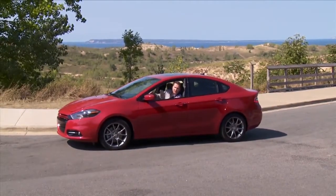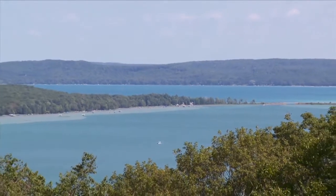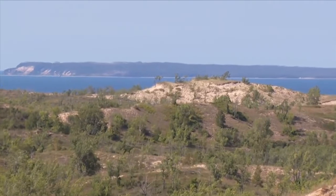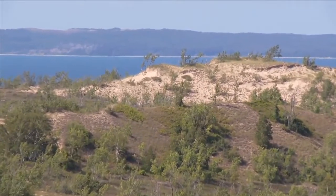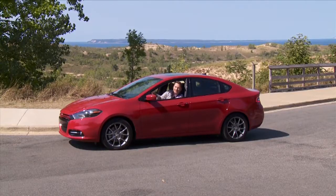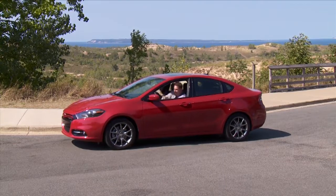The first stop after leaving Traverse City is Sleeping Bear Dunes — a national park right on the edge of Lake Michigan. The dune behind me is 200 feet above the lake, and Good Morning America named it the most beautiful spot in the U.S. if you ever want to come and visit. Well, enough of the rural countryside — we're heading to downtown Detroit to get one of the most iconic food features in Michigan: a Coney Island dog.